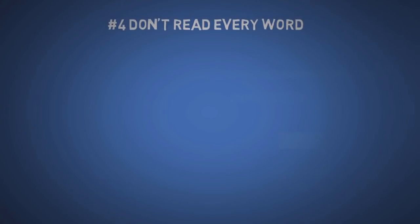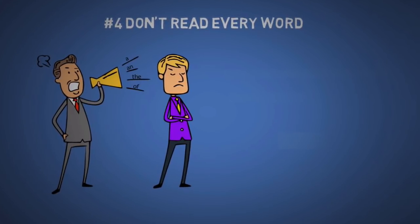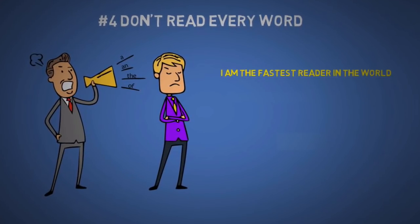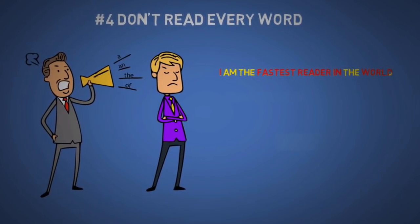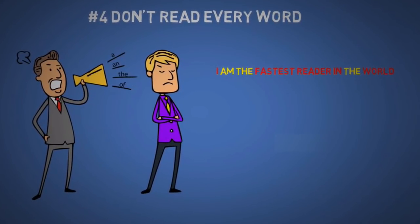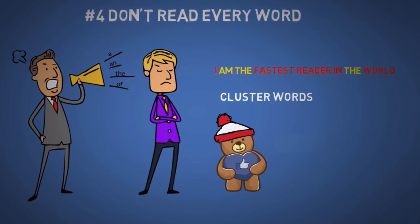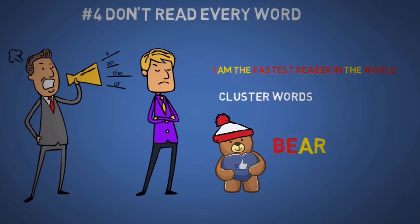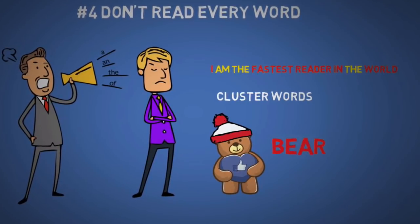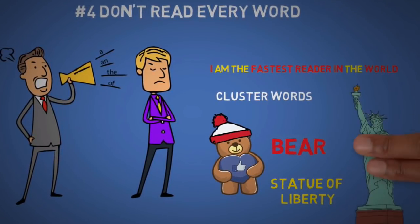The fourth tip is that you don't need to read every word. In most cases you can understand the meaning of a sentence ignoring 'a,' 'and,' 'the,' 'of,' and all the small stuff. For example, 'I fastest reader in world' is all I need to understand the sentence. You also need to learn to cluster words. Just like we don't consciously read every letter of a word because we've seen them countless times, you should do the same for groups of words — like 'Statue of Liberty.'